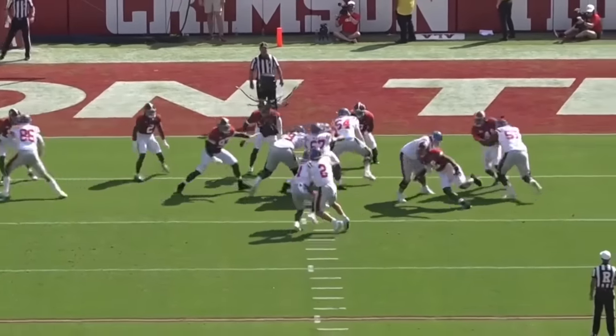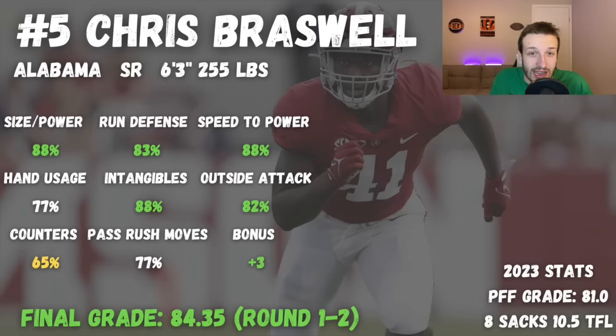Abraswell is pretty good at using his hands and is a solid run defender for his size. He can penetrate into the backfield and hold up on tight ends. He's kind of that mold-him-into-a-really-good-player type — a solid edge two to start, with potential to develop into an edge one. I have a first to second round grade on him at 84.35. In the right situation, he could be an awesome fit. I've seen mock drafts where he ends up on a team like the Ravens towards the end of round one, where he can develop his counters and block-shedding efficiency.